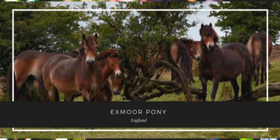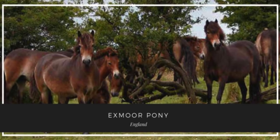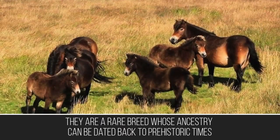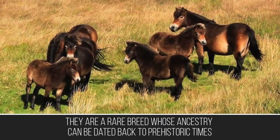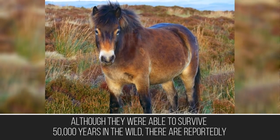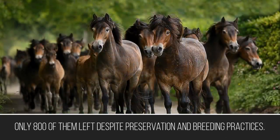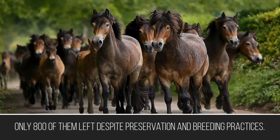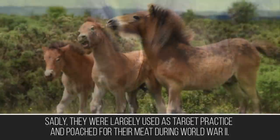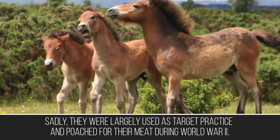If you have never heard of a waterproof horse, the Exmoor Pony is as close as you can get to one. They are a rare breed whose ancestry can be dated back to prehistoric times. Although they were able to survive 50,000 years in the wild, there are reportedly only 800 of them left despite preservation and breeding practices. Sadly, they were largely used as target practice and poached for their meat during World War II.